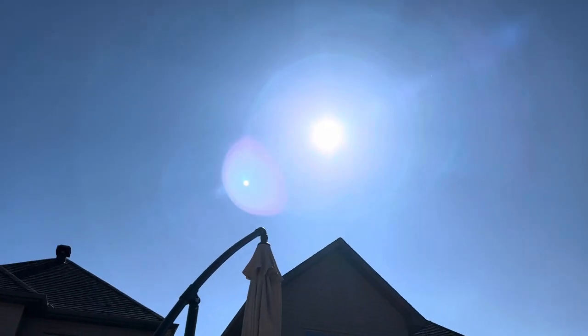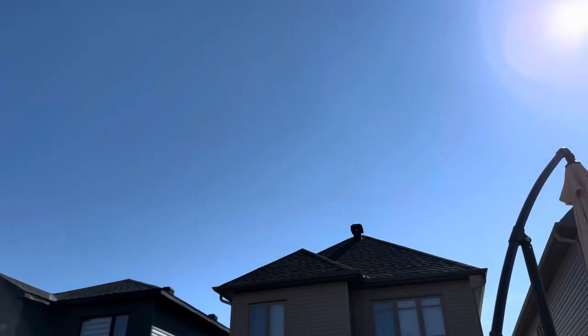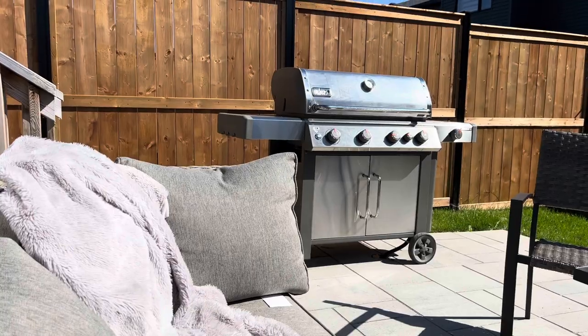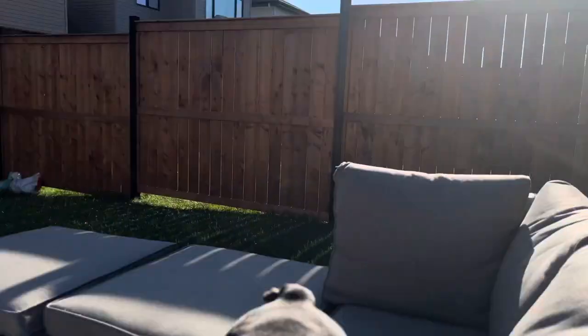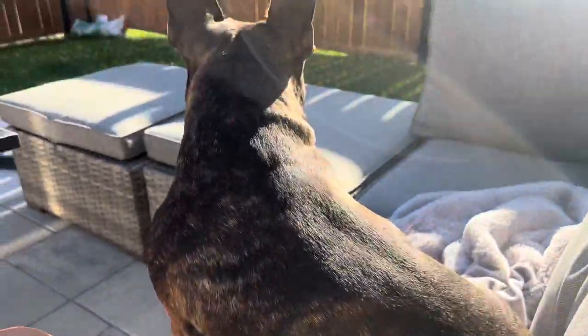After that I just chilled outside in the backyard — it was so beautiful outside, the weather was perfect. Bruno loves to be outside in the backyard; he loves just tanning in the sun.